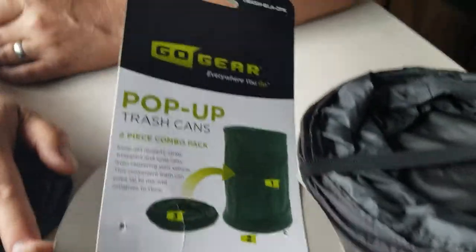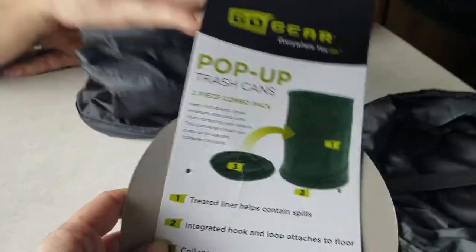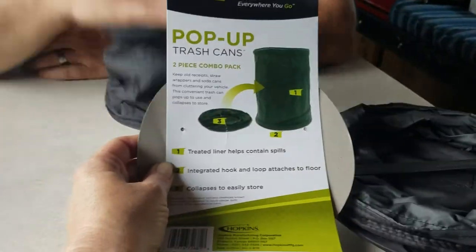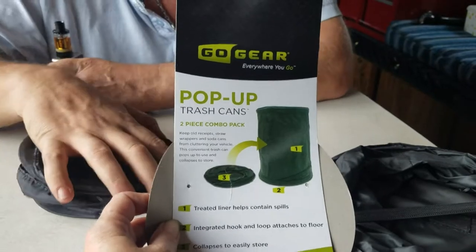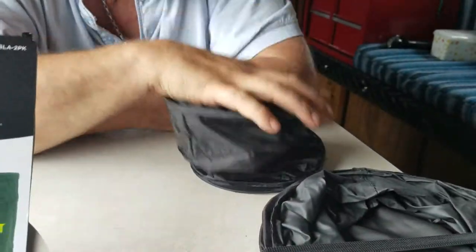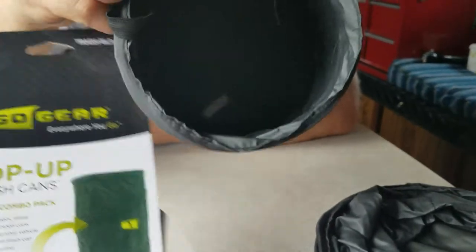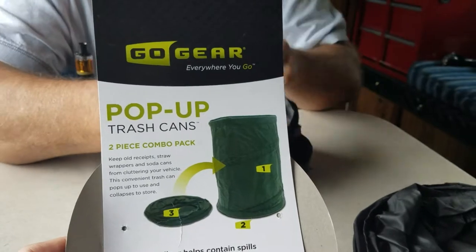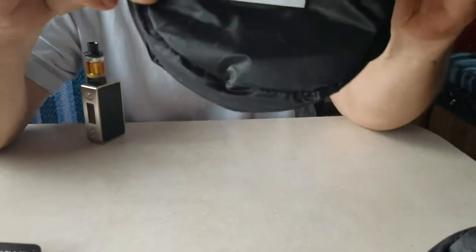Okay guys, I wanted to show you this little gizmo that we found when we were in Ohio. We went to a Pep Boys and I was going up and down the aisles and found this — it's a collapsible trash can from Go Gear. I thought it was so cool.